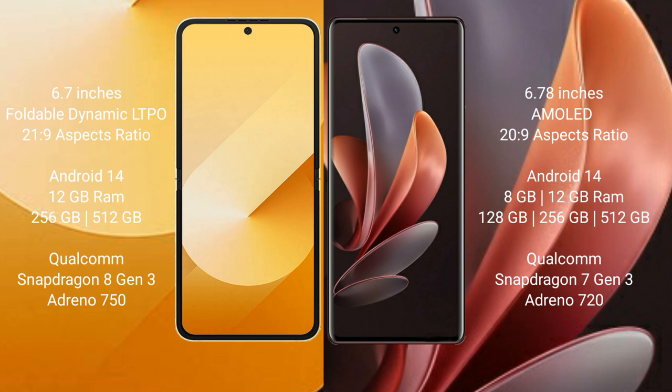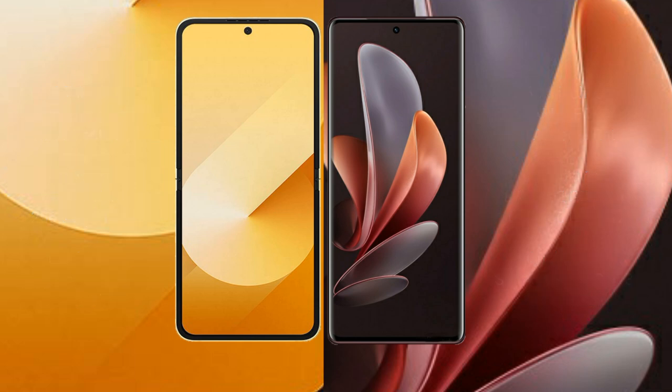The Samsung Galaxy Z Flip 6 runs on the Android 14 operating system, and the Vivo V30 also runs on Android 14. The Samsung Galaxy Z Flip 6 comes with 12GB RAM and 256GB or 512GB internal storage, with a Snapdragon 8 Gen 2 processor and GPU Adreno 750. The Vivo V30 comes with 8GB or 12GB RAM and 128GB or 256GB internal storage, with a Snapdragon 7 Gen 1 processor and GPU Adreno 720.